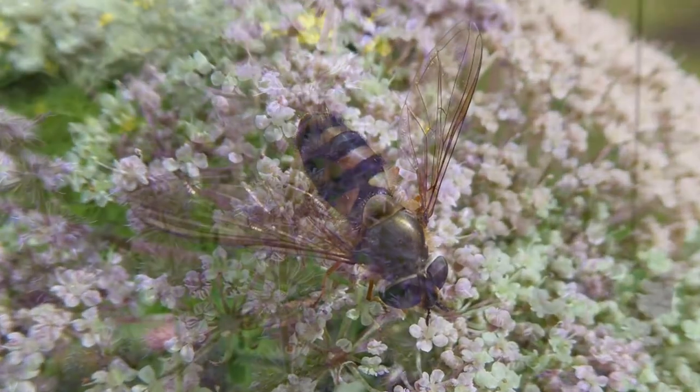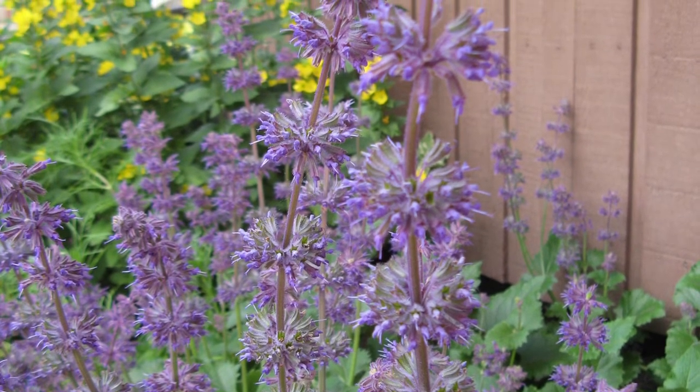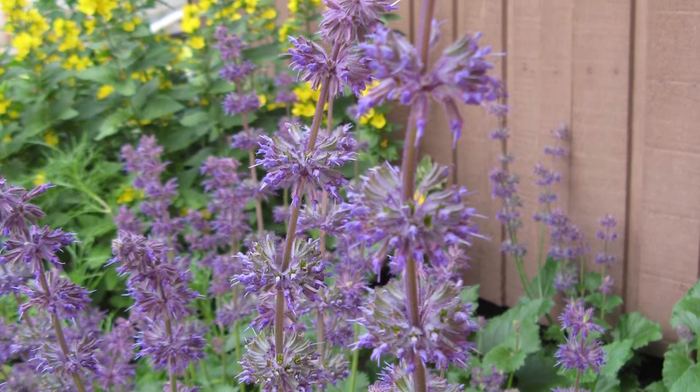They're one of my favorite insects. Bees, wasps, bee flies, and hover flies are just some of the pollinators that will come to your garden.